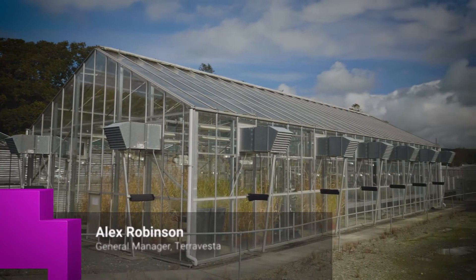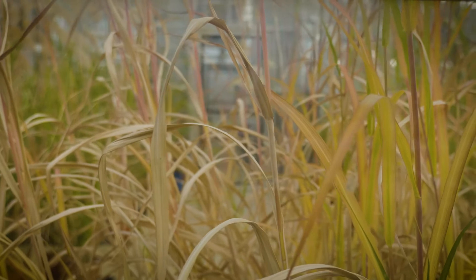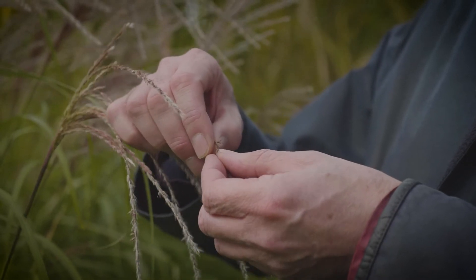Terra Vesta and Ibers have managed to double the energy produced per hectare with the new hybrids compared to old Miscanthus crops in the UK. Not only does that assist with the uptake on farm, but it means that the end markets can produce the same output with less land, improving their carbon credentials.